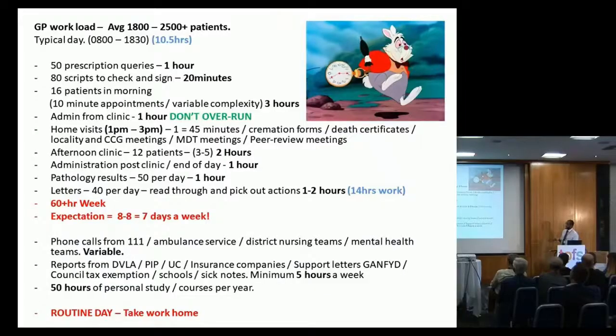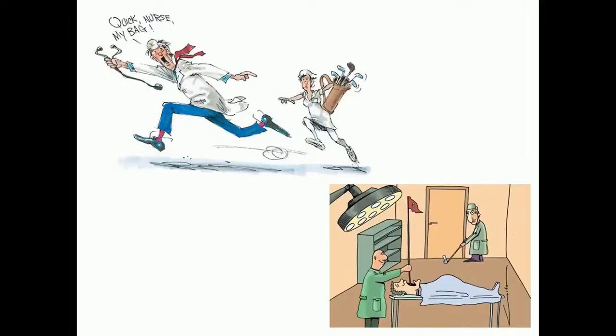The government expects 8 till 8, seven days a week. We routinely take work home. The pressures are not just in general practice but with our surgical colleagues as well — as GPs, we try to control the influx of patients into hospital, and when we can't do that, it puts more pressure on the hospital system.